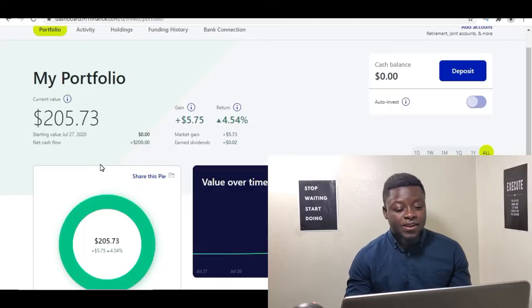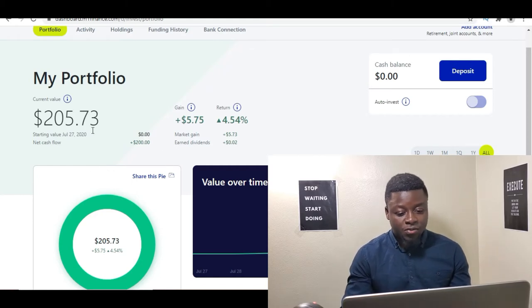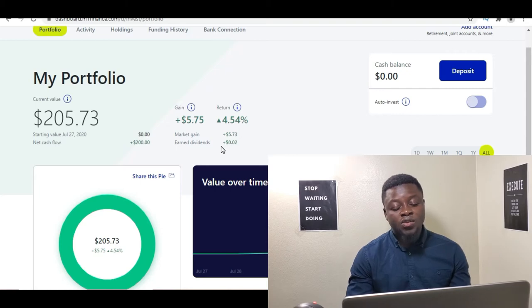Welcome to the second week of the dividend investing challenge. Let's go on to the computer to see what we have for this week. As you guys can see, the portfolio is sitting at $205.73, which means we have a total gain of $5.75 so far, which is a 4.54% total gain so far in the portfolio. So not so bad — the markets are doing pretty well and our portfolio is doing well.